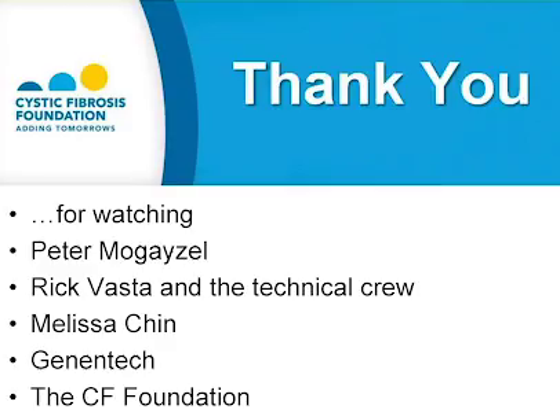Thank you, Peter, very much for giving us some great information about recommended chronic medications for people with CF lung disease. This concludes the CF Foundation's Education Day webcast on chronic medications. I would like to thank Peter for explaining the information, Rick Vasta and the technical crew, Melissa Chin, Genentech for their unrestricted educational grant, and the CF Foundation for making this webcast possible.